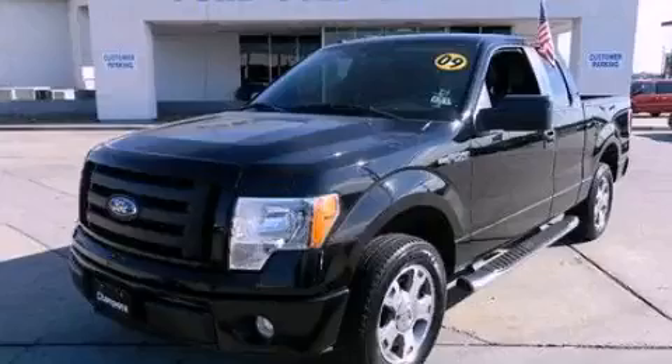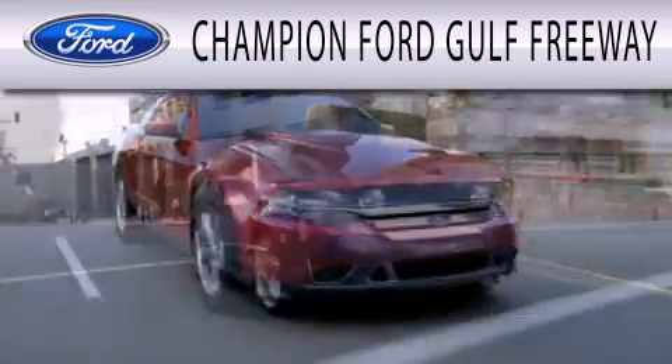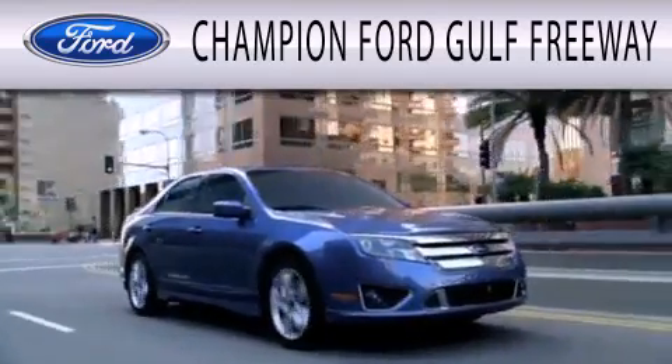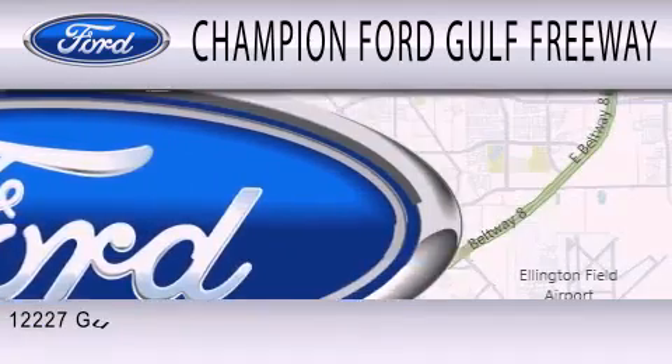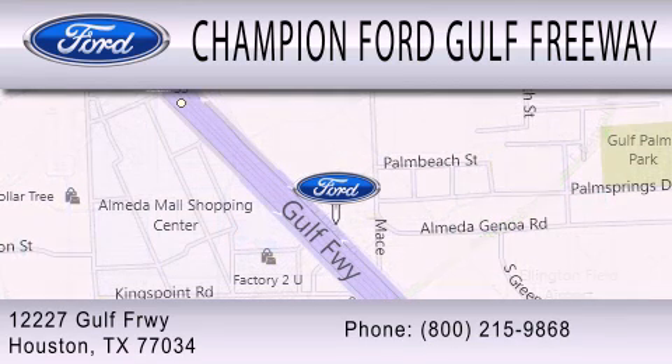Contact us today to arrange your test drive. Champion Ford Golf Freeway is dedicated to doing everything possible to ensure that the experience you have selecting your next vehicle is as pleasant as possible. We are located at 12227 Gulf Freeway in Houston.